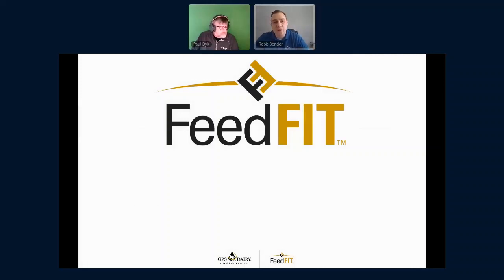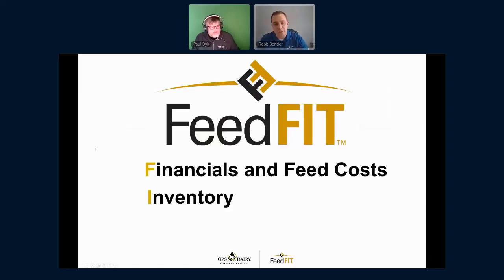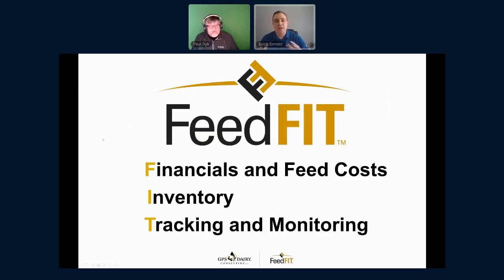Paul did a really good job giving an overview of where we've been in the industry related to feeding management and where we want to go. I want to talk about the how — how are we going to get there, how are we going to implement the processes to better understand and answer some of those questions? As part of this effort, GPS Dairy Consulting has launched a collection of resources called FEED-FIT. It's a program — the FIT portion stands for Financials and feed costs, Inventory management, and Tracking and monitoring. It's really designed to take a step back and say: our dairies spend millions and millions of dollars every single year on feed; it's likely the highest variable cost on your dairies. What do we need to do to better understand the feed center and create more rigor and accountability in it?